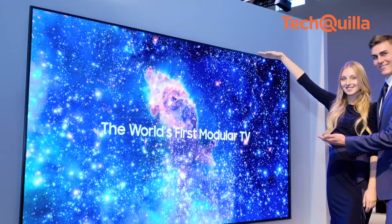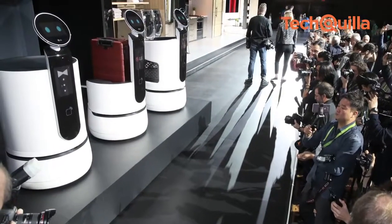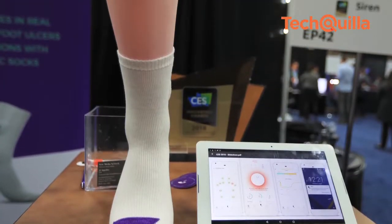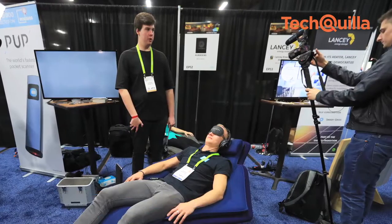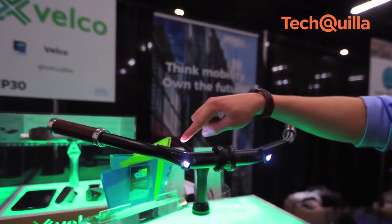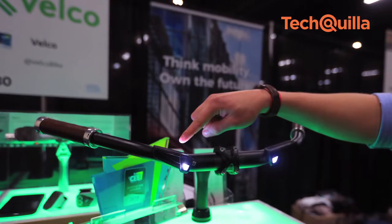The largest technology show on earth took off in Las Vegas, a hub of the gaming world on Monday, with artificial intelligence taking centre stage as the wonder kid of tomorrow's world, promising to bring in sweeping changes in everyone's concept of technology.